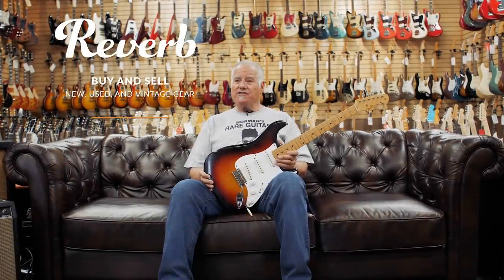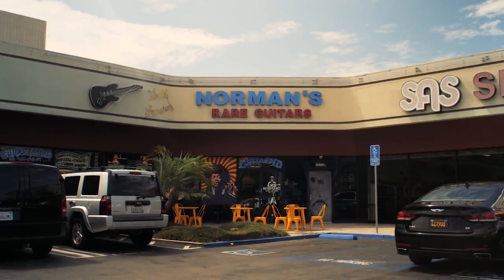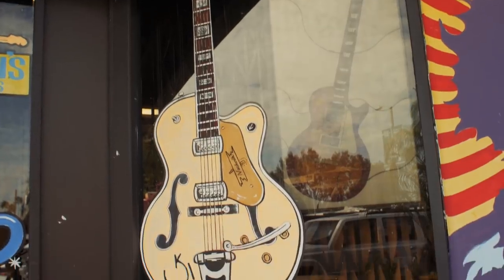Hi everybody, my name is Norman Harris and we're at Norm's Rare Guitars in Southern California in Tarzana, right off Ventura Boulevard. Beautiful weather most of the time, a lot of traffic all of the time.